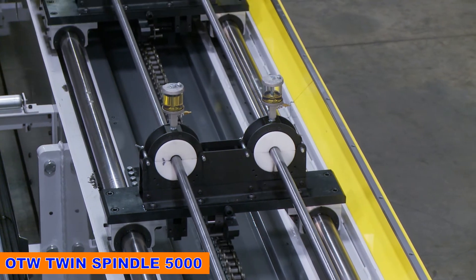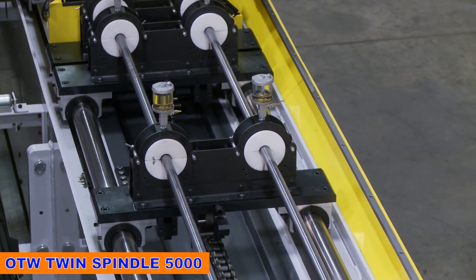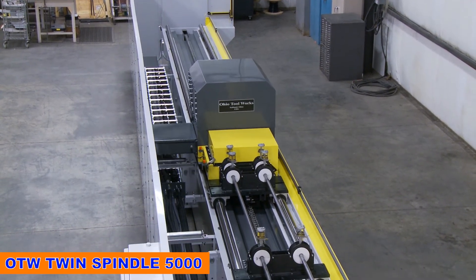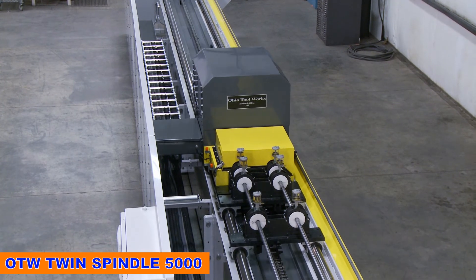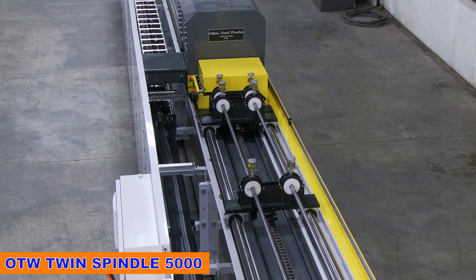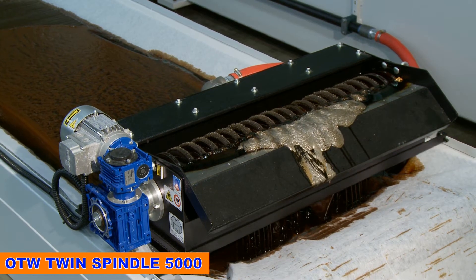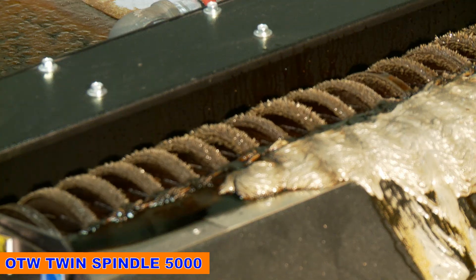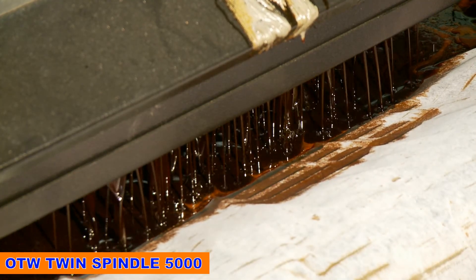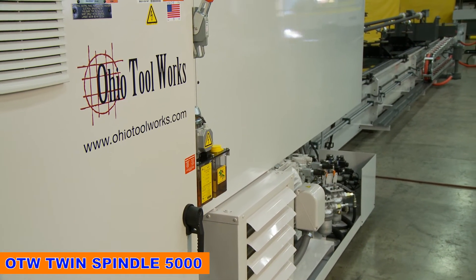The OTW Twin Spindle 5000 offers pump barrel manufacturers the opportunity to more than double their current production levels. At Ohio Tool Works, we take pride in our commitment to quality and innovation, and the OTW Twin Spindle 5000 delivers on both. By balancing the needs for high-volume output with small diameter honing precision, the Twin Spindle 5000 offers a new solution to all the places where pump barrels are honed and finished.